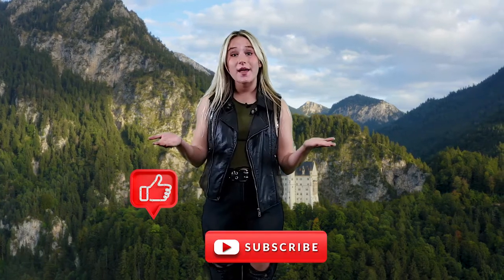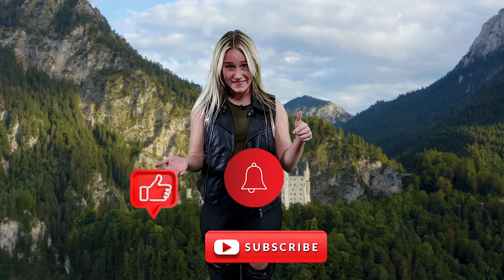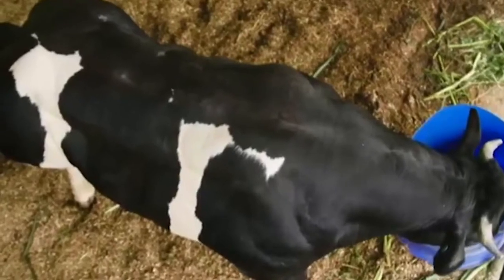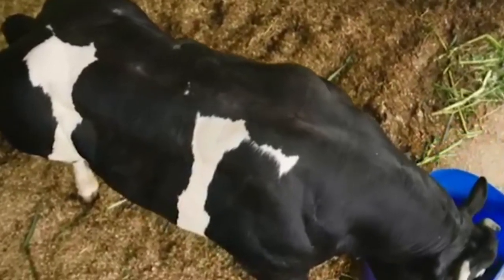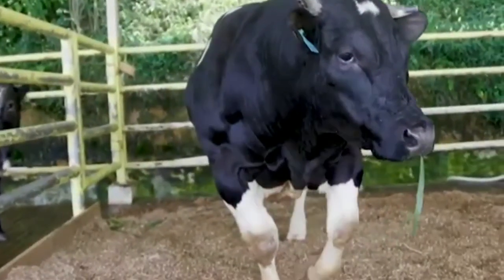Please like, subscribe, and hit the bell down below. Have I mentioned that these bulls are massive? Well, they are, and they take a lot more resources to take care of. So if you're thinking of breeding any Belgian blue bulls anytime soon, you're going to need some help.